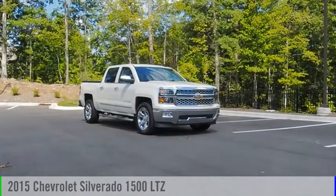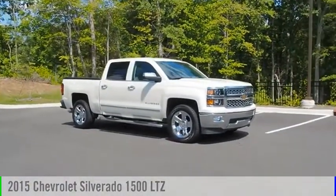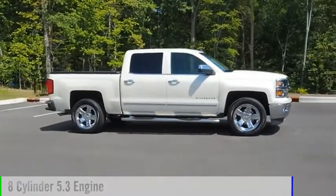You are going to love the 2015 Silverado 1500. This vehicle is powered by a two-wheel drive, eight-cylinder, 5.3-liter engine.